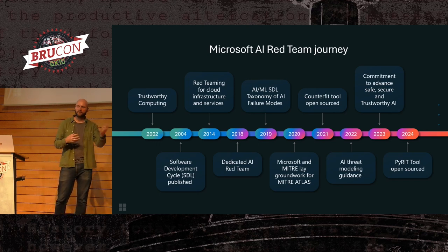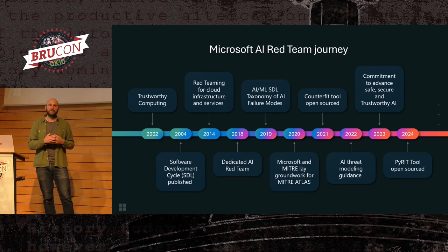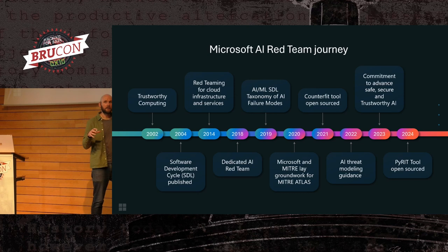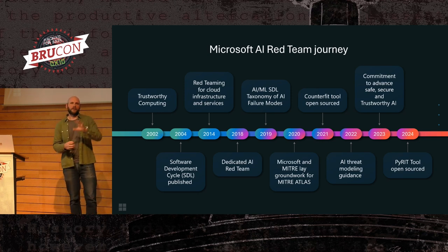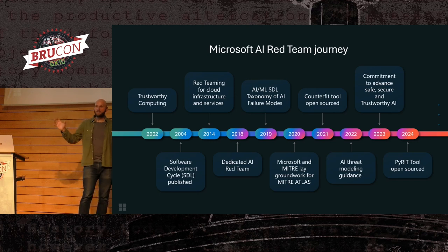Where it started out more as a research team, we are now much more of an operational team focused on testing pretty much everything the company is producing. We sit in a pretty cool position in the company as a single point that everything gets funneled through. So I get to work with research teams building new models, but also Windows teams, Azure teams, Xbox — all of the many parts of the company that are trying to use AI.